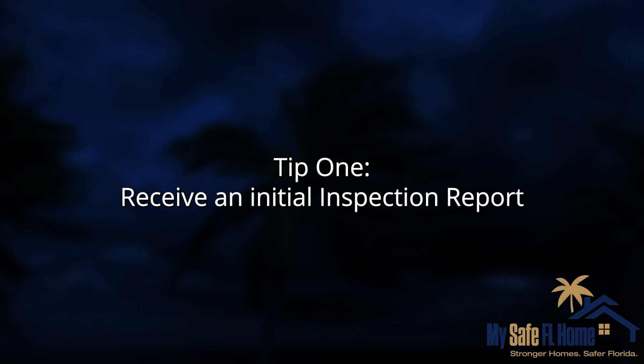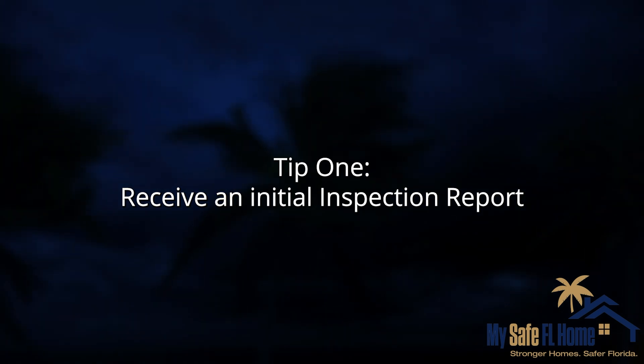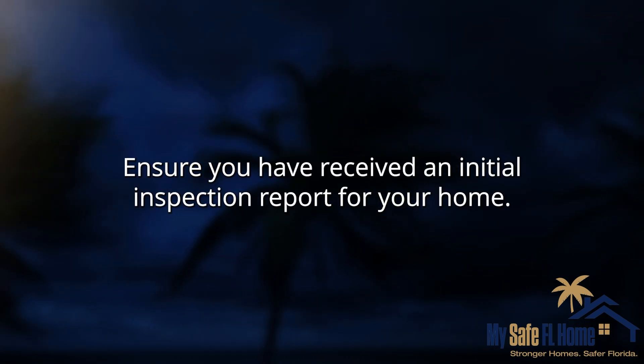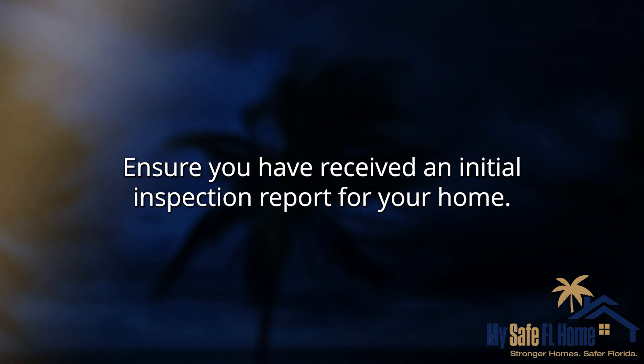Tip 1: Receive an Initial Inspection Report. Before you can apply for a hurricane mitigation grant, ensure you have received an Initial Inspection Report for your home.